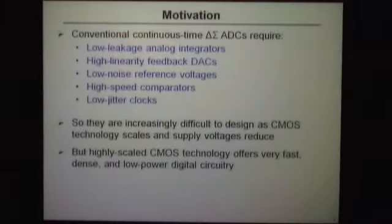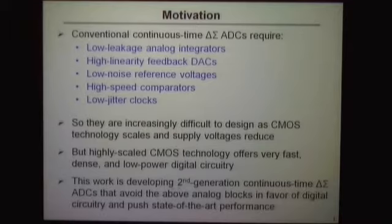As CMOS technology scales, high-performance analog gets really hard to do. But CMOS technology as it scales offers extremely fast, dense, and low-powered digital circuitry, so that's what we want to make use of for analog performance. What I'm going to show you today is the work we've done to develop the second-generation version of these ADCs.